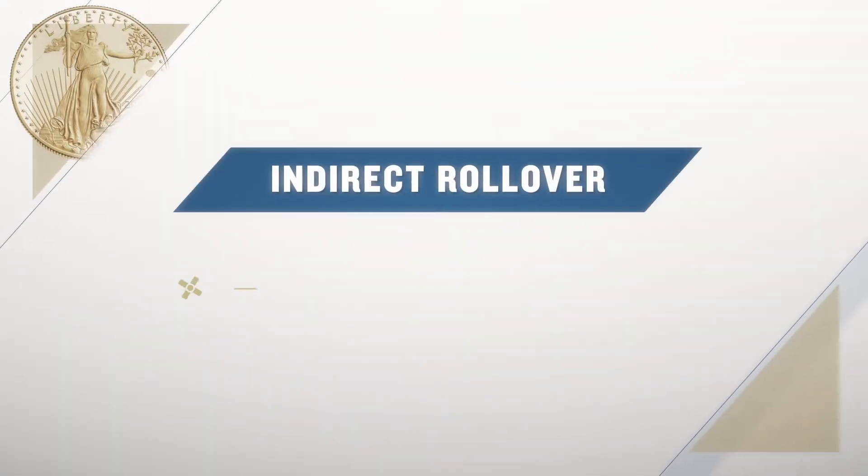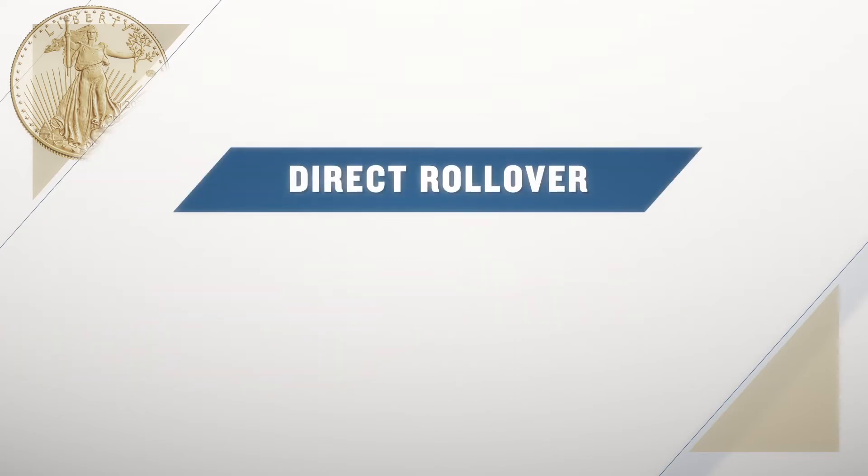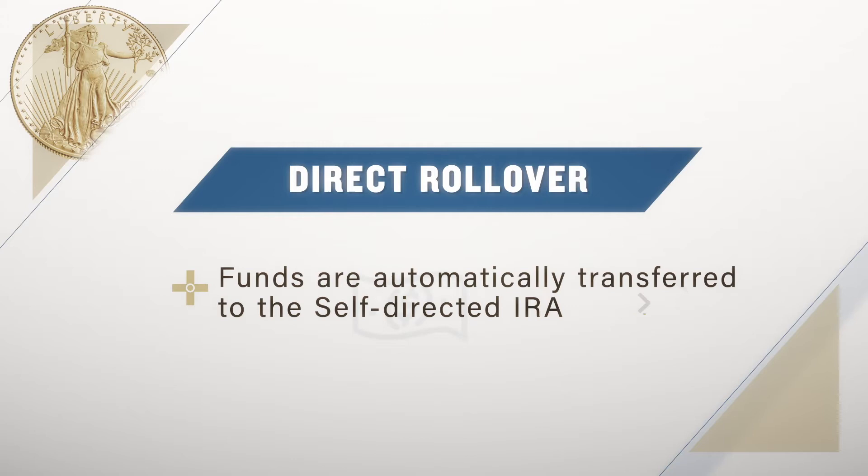Through an indirect rollover, you pull your money from the 401k and then deposit it into the gold IRA. A direct rollover lets you automatically transfer the 401k funds to the self-directed IRA without having to handle the money on your own.